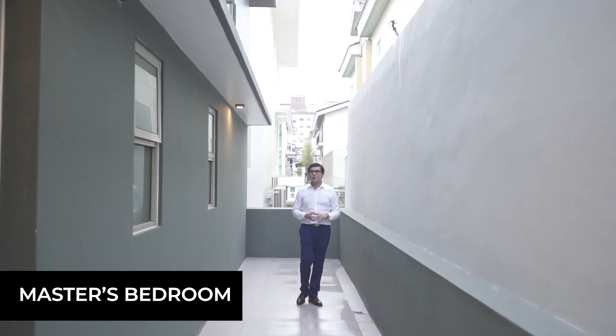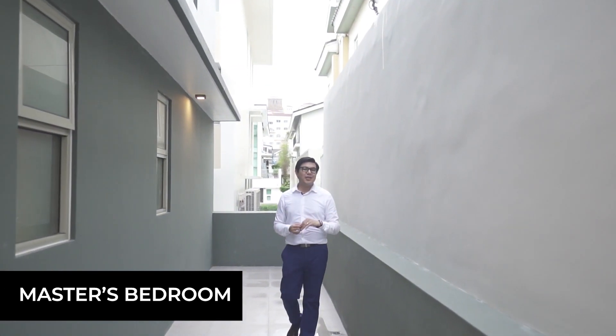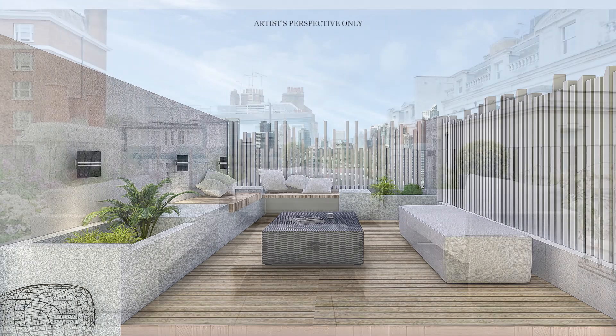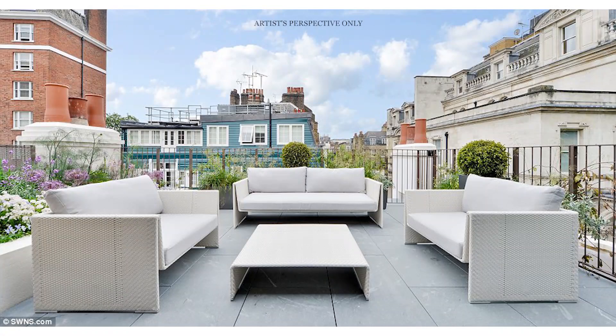This amazing huge space is something that is usually neglected by people who don't have enough imagination. But to me, this beautiful patio can act as an extension of your master's bedroom and you can turn it into your very own sky garden.